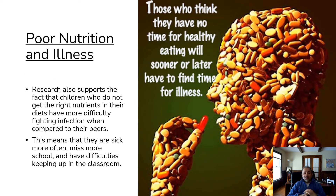Poor nutrition and illness: research supports the fact that children who do not get the right nutrients in their diet have more difficulty fighting infections when compared to other peers. This means that they are sick more often, miss more school, and have difficulty keeping up in the classroom.